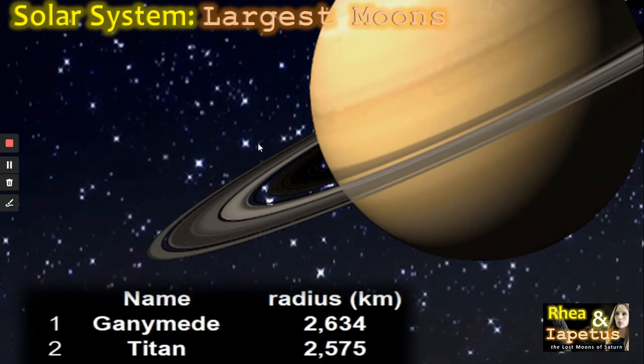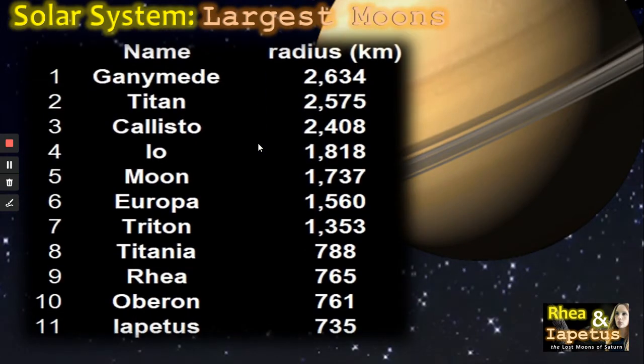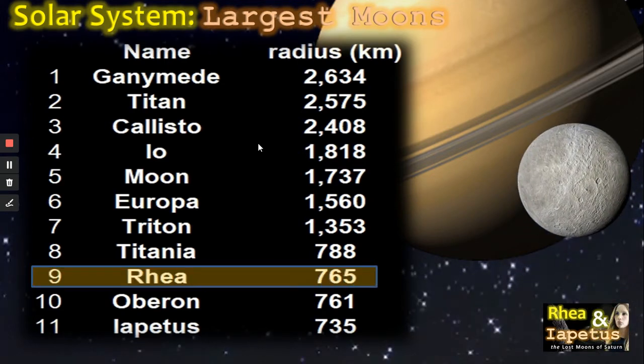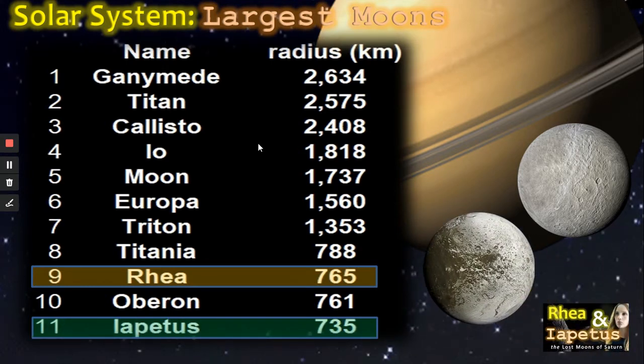Here we can see a list of the largest moons in the solar system. We can see the famous moons of Ganymede and Titan, Callisto and Io, the Moon and Europa, then Triton and Titania. At ninth on the list is Rhea, then Oberon from Uranus, and finally eleventh, Iapetus. So although they aren't that famous, they certainly rank very highly on the scales.